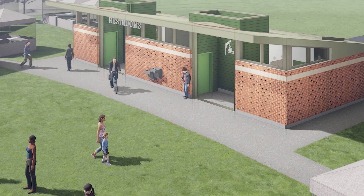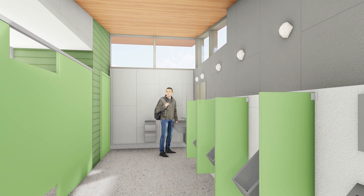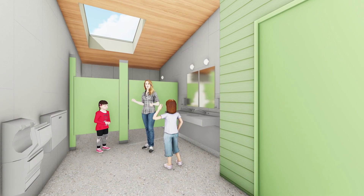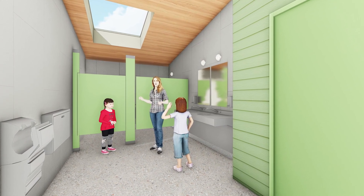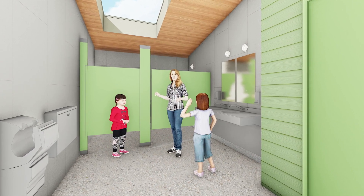We'll have five stalls in the women's restroom. The men's will have two stalls and four urinals. We will also be adding two family changing rooms that families can use to change clothes after they go to the spray park or just for more privacy.